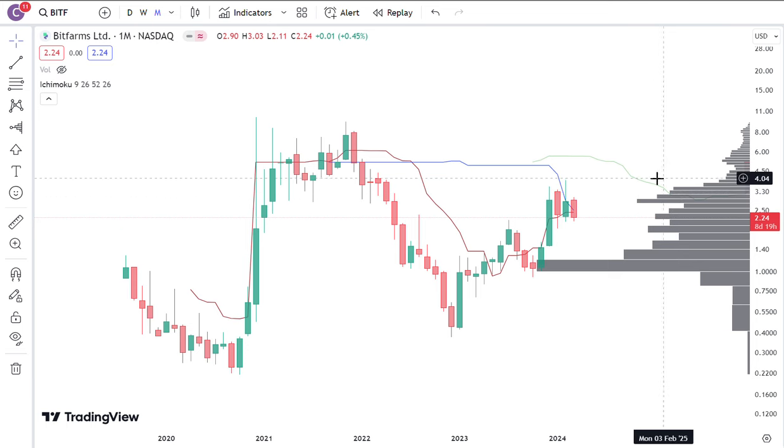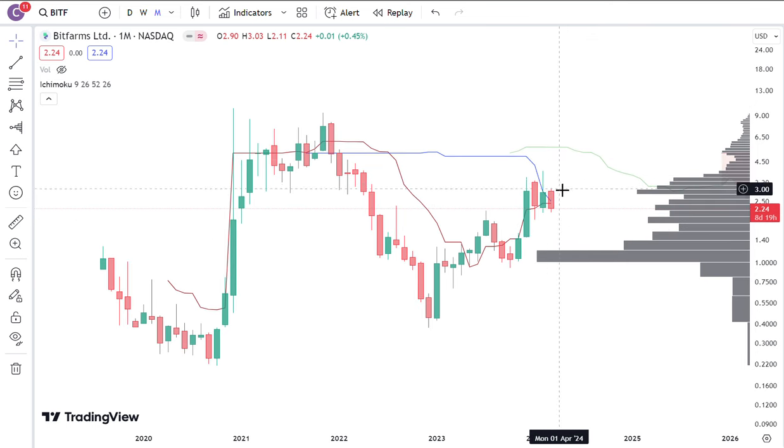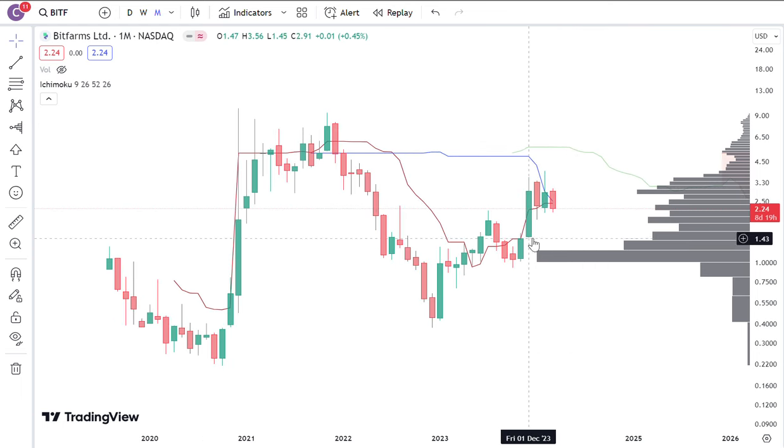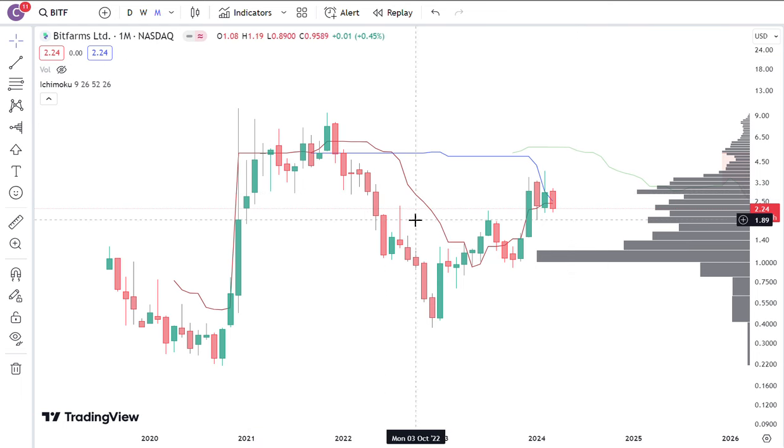I don't want to get too far ahead of myself, because I'm still looking at this volume shelf — it's gonna serve as a resistance until proven otherwise. But it did spend three months before trying to absorb this supply. After attacking this resistance for more than three months, I think it's got a good chance of breaking out soon, perhaps in the next month or two. Of course there's no guarantee, it's just what I see — it's all an educated guess, and nothing is for certain.